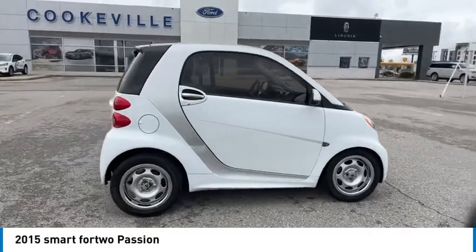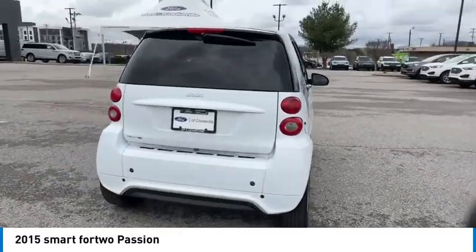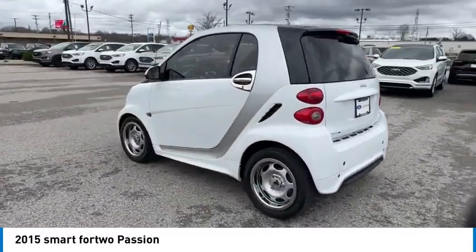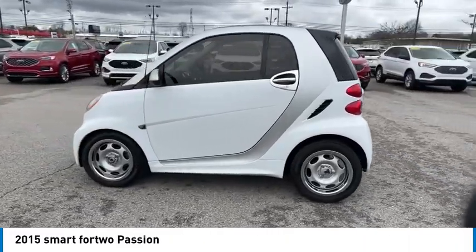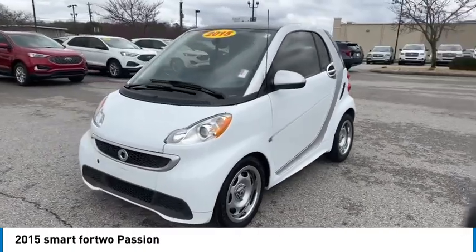Take a ride in the 2015 Smart 4.2. The Smart 4.2 is a rear-engine two-seater manufactured by Smart GmbH. This smart car leads a new trend for smaller, more efficient combustion vehicles for busy city traffic and daily commutes.